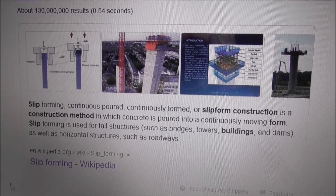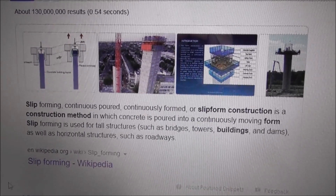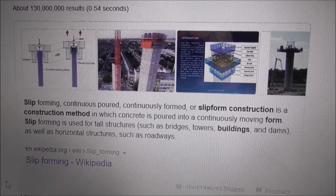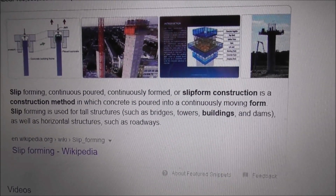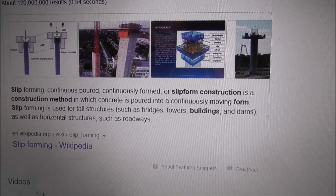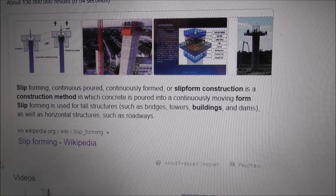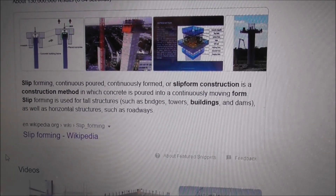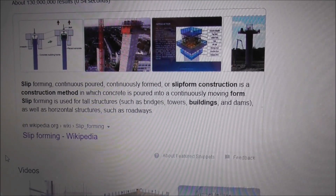I've just looked up Wikipedia about this form of building high rise hotels or whatever, and it's called slip form construction. Slip forming — continuously formed or slip form construction — is a construction method in which concrete is poured into a continuously moving form. Slip forming is used for tall buildings such as bridges, towers, buildings and dams, as well as horizontal structures such as roadways.